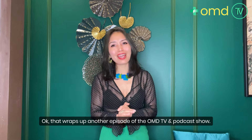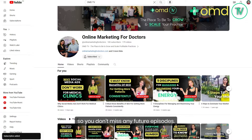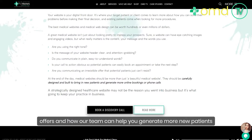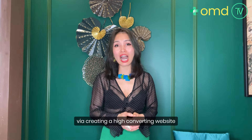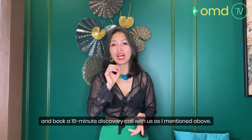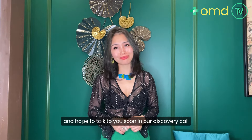That wraps up another episode of OMD TV and podcast show. If this was helpful to you, please subscribe so you don't miss any future episodes, and please share this episode with your staff and colleagues. If you want to learn more about how our team can help you generate more new patients via a high converting website for medical and healthcare practices, please reach out and book a 15-minute discovery call. Thank you very much for listening today — I really appreciate your attention and I hope to talk to you soon.